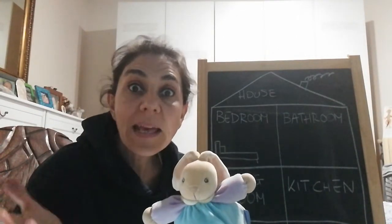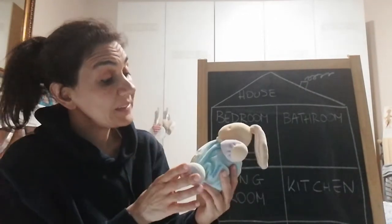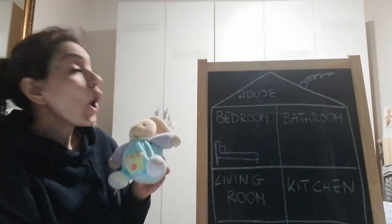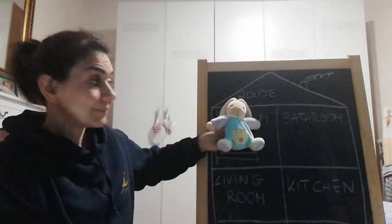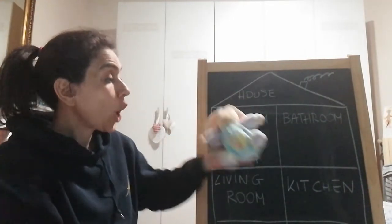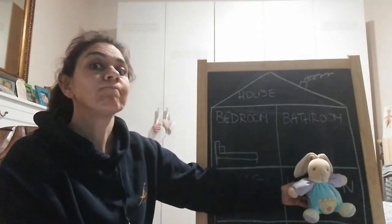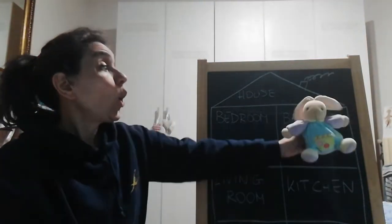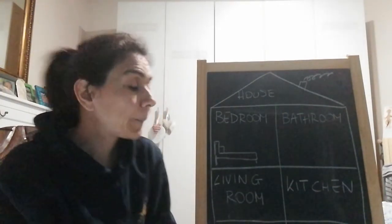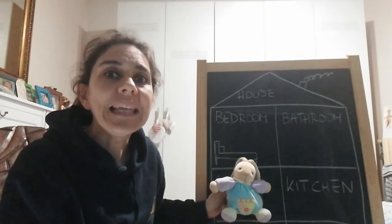Now let's try: where is Calo? Dov'è Calo? Ready? Where is Calo? Calo is in the bedroom. Where is Calo? Calo is in the kitchen. Very good! Where is Calo? Calo is in the bathroom. Where is Calo? Calo is in the living room!